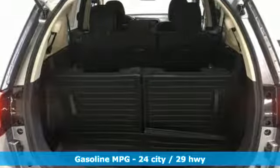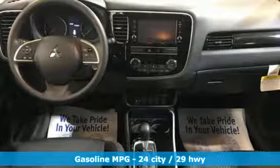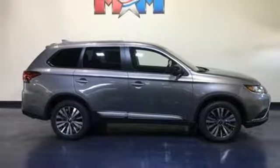Streaming audio, wireless phone connectivity, dual zone climate control, three 12-volt power outlets, front heated bucket seats, inline four-cylinder engine, aluminum wheels, electronic shift on the fly, and power heated mirrors.